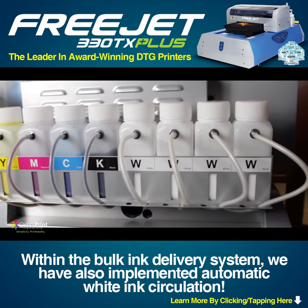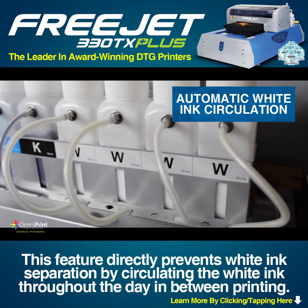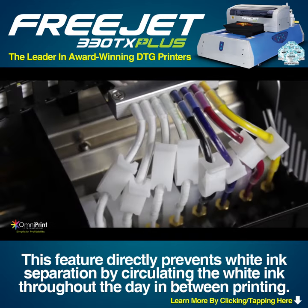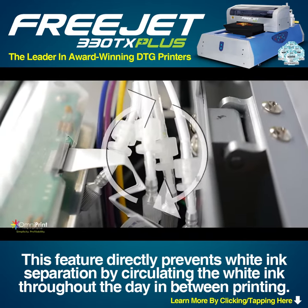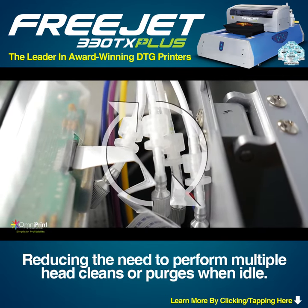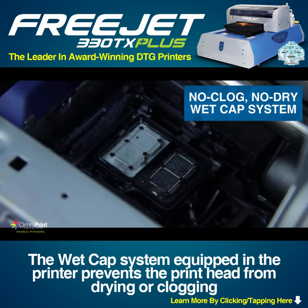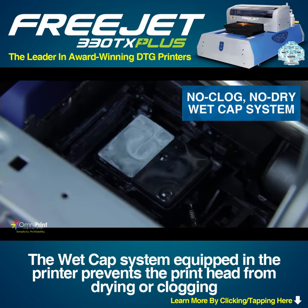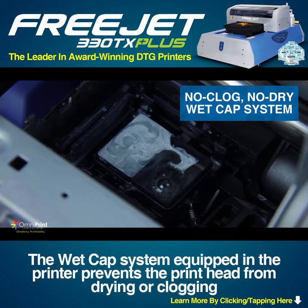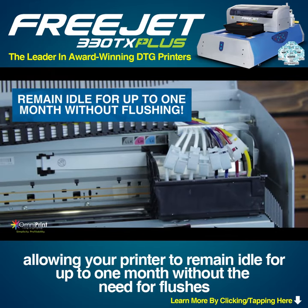Within the bulk ink delivery system, we have also implemented automatic white ink circulation. This feature directly prevents white ink separation by circulating the white ink throughout the day in between printing, reducing the need to perform multiple head cleans or purges when idle, saving you money on white ink. The wet cap system equipped in the printer prevents the printer from drying or clogging, allowing your printer to remain idle for up to one month without the need for flushes, which other printers require on a monthly or quarterly basis.